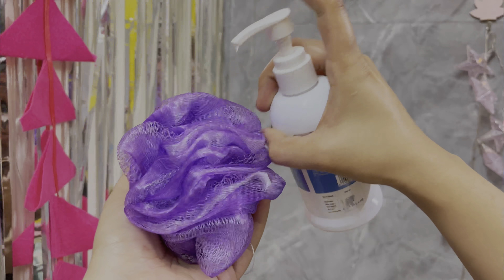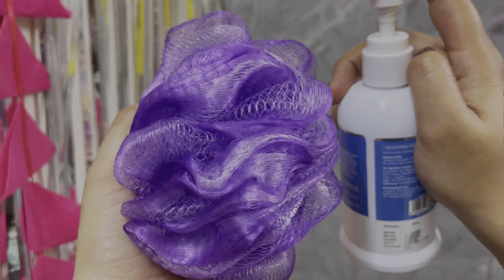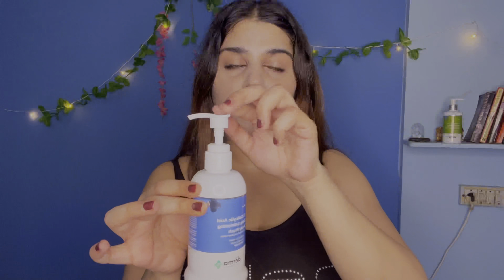You can use this product daily. This body wash will clean your skin very well and help prevent acne in the future. If you take a small quantity on your loofah, it lathers up very well. The pump packaging is great — you don't need to open it every time, just press and the product comes out.